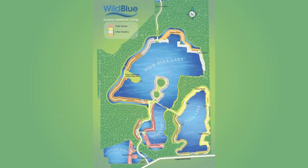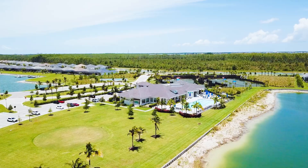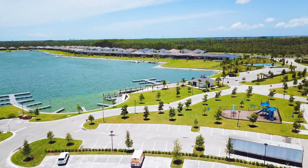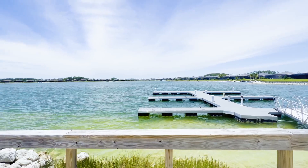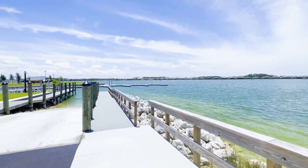What really makes Wild Blue special is that it has over 800 acres of freshwater lakes and its own private marina. There are boat slips and docks, a private boat ramp and a kayak launch. It's perfect for paddle boarding or pleasure riding on your jet ski, so you will never run out of water activities here.